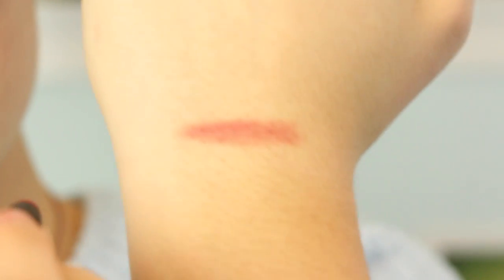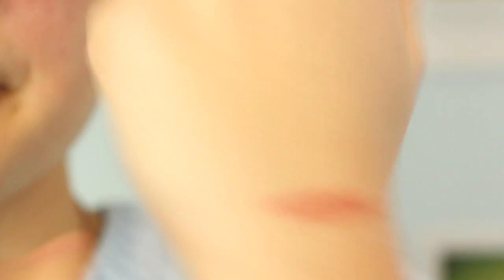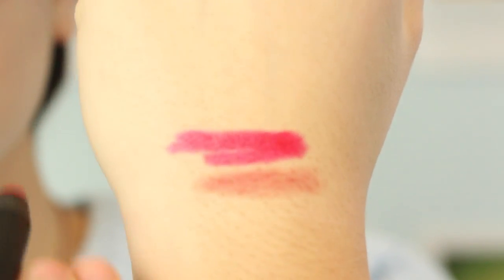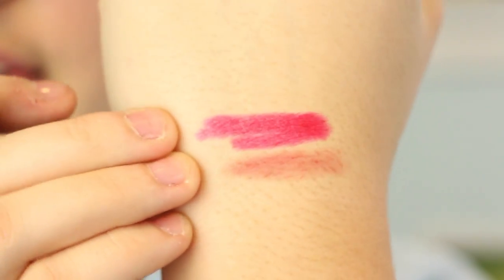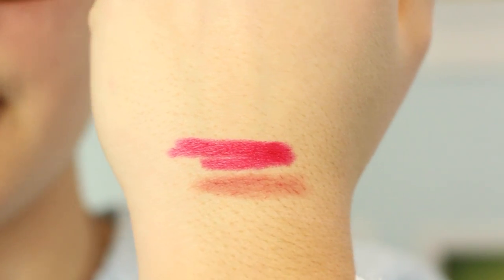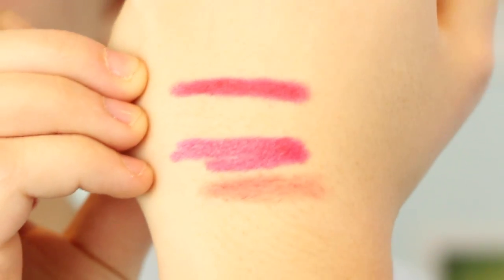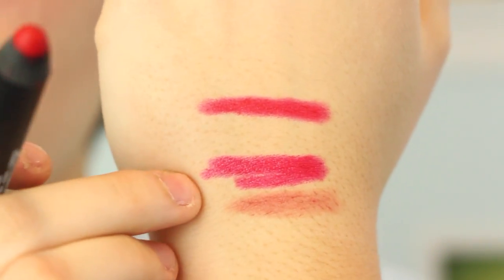I've gotten a bunch of messages on Tumblr asking me to swatch them, so I'm just going to put a little clip of me swatching them. This one is Dolce Vita — it's a very nude pink, a very 90s lipstick, I would say. This one is Luxembourg, and it's a bright pink color, very similar to Dragon Girl except it's shiny — a satin finish rather than matte. And the most famous one is Dragon Girl, which is a bright matte red lip color.